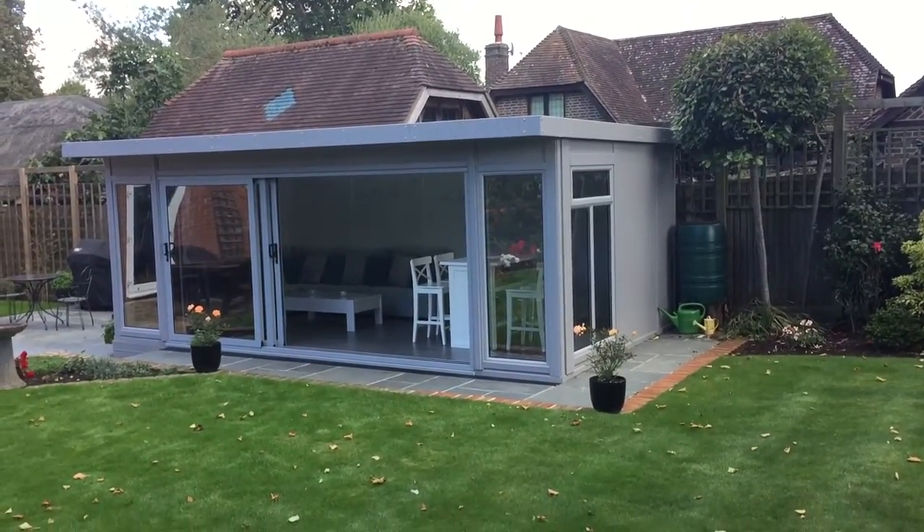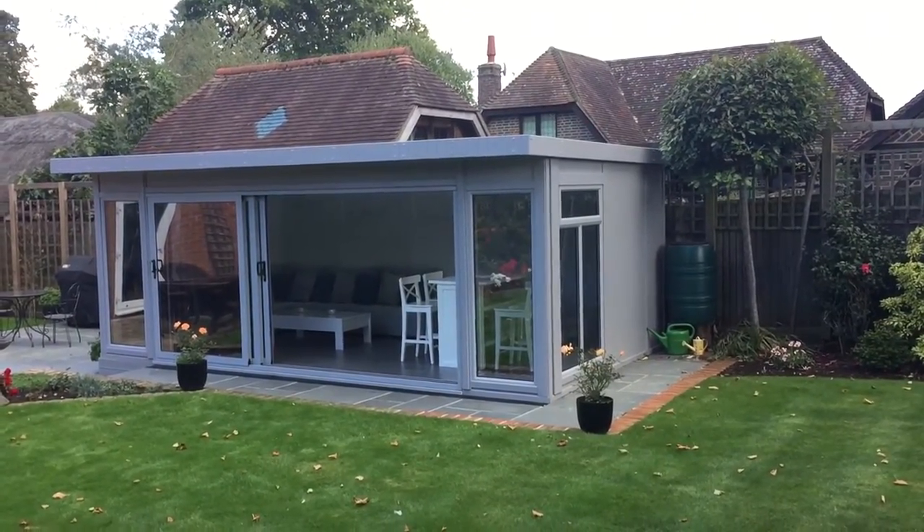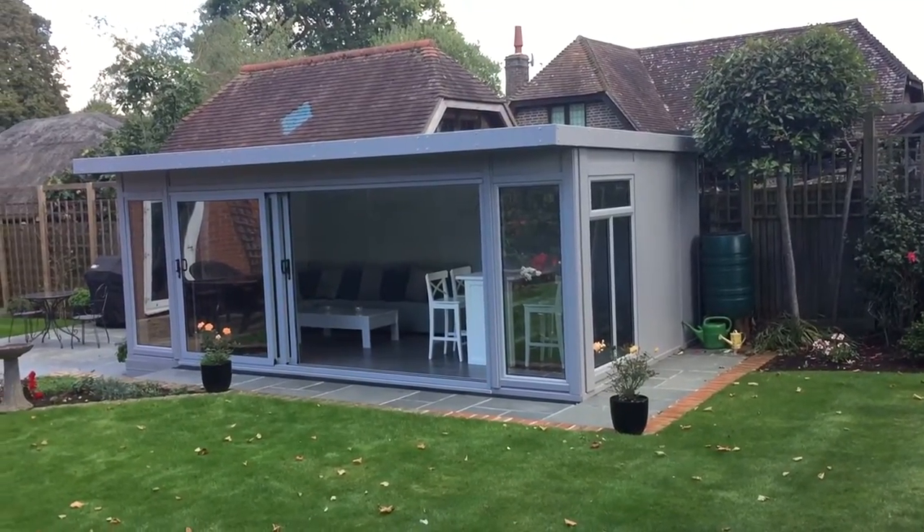Hello, Martin from Baker's Timber Buildings wanted to show you one of our latest projects completed in West Sussex. This is one of our tri sliders, one of the relatively new additions to our executive range.